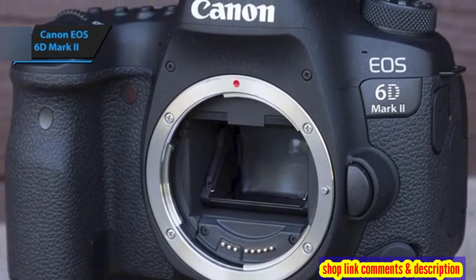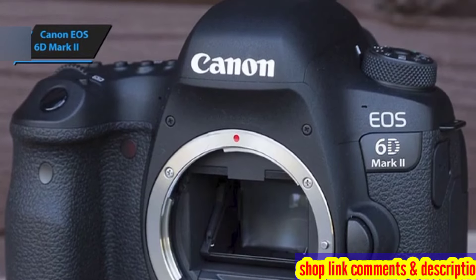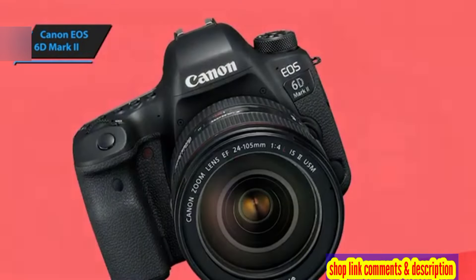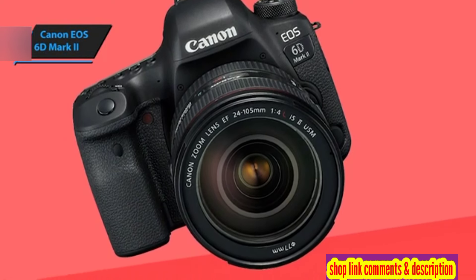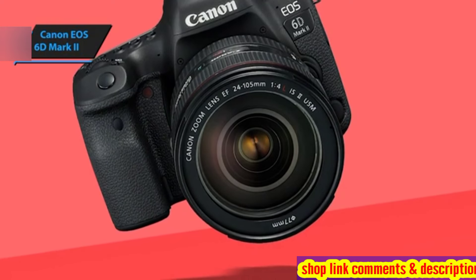The original Canon EOS 6D was a game-changer, offering beginners, hobbyists, and amateurs access to a full-frame system at an affordable price. The 6D Mark II continues this legacy, featuring a design that will be familiar to Canon users while also being intuitive for newcomers.